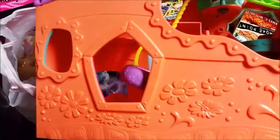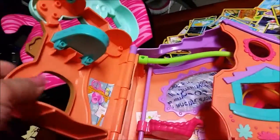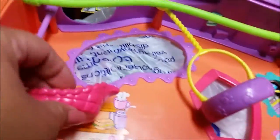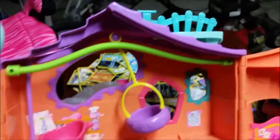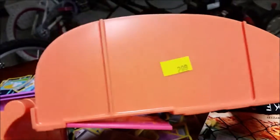I got this Littlest Pet Shop toy. It has a little drawing on it — it's kind of a cute little treehouse. This opens up. It has a little area for the animal to get in, go up, or swing around. I thought it was really cute, it looks really good. I don't see any broken pieces or anything like that. And that one was $2.99, actually. It opens up really big.